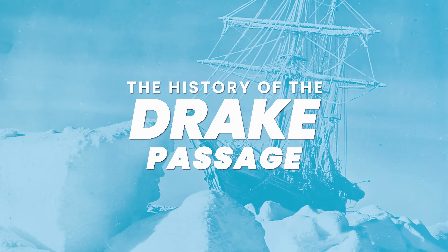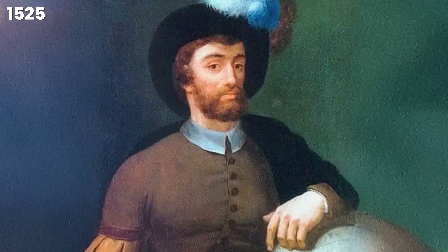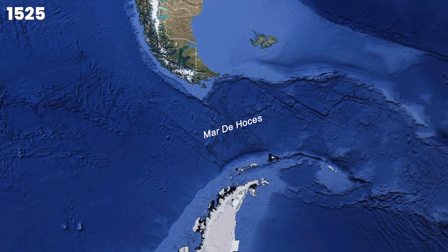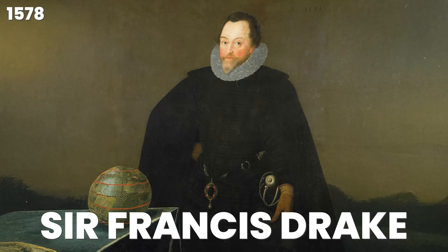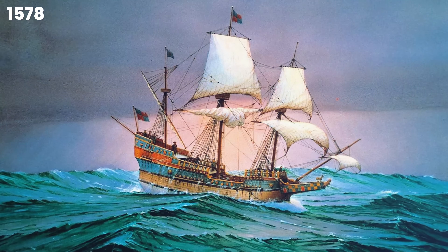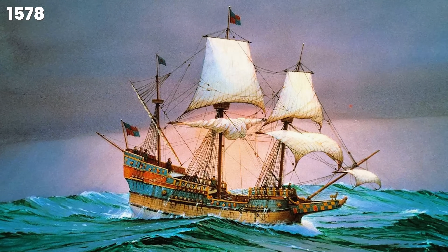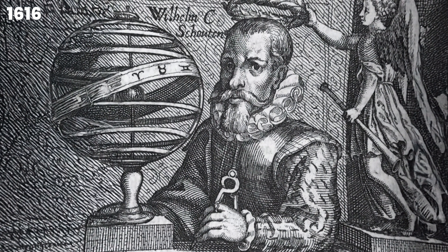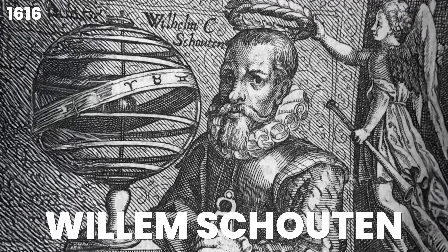Not all expeditions through the Drake Passage have been successful. The Drake Passage was first discovered in 1525 by Spanish navigator Francisco de Hoces — this is why on most Spanish maps you'll see the region labelled as Mar de Hoces. The name Drake Passage comes from English explorer Sir Francis Drake, even though he never actually sailed through it. In 1578, one of his ships was blown south of the Strait of Magellan, proving there was open water between South America and Antarctica, contradicting the belief at the time that there was a land connection. It wasn't until 1616 that Dutch navigator Willem Schouten became the first person to intentionally round Cape Horn and officially enter what we now call the Drake Passage.